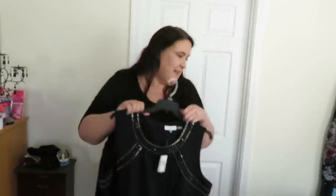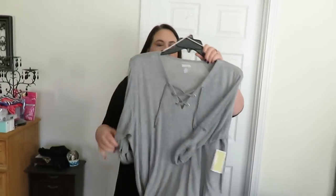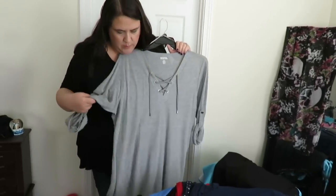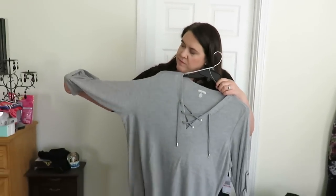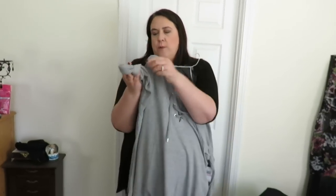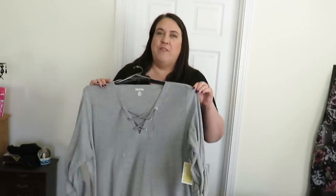If it wasn't going to be so cold in New York when we go this time, I would take it there. I got a Michael Kors shirt. This is just really soft. There's a blue one in here too. It has like just under three-quarter length sleeves. You can also unbutton this - it's like five-eighths - and roll them down. Very cute.